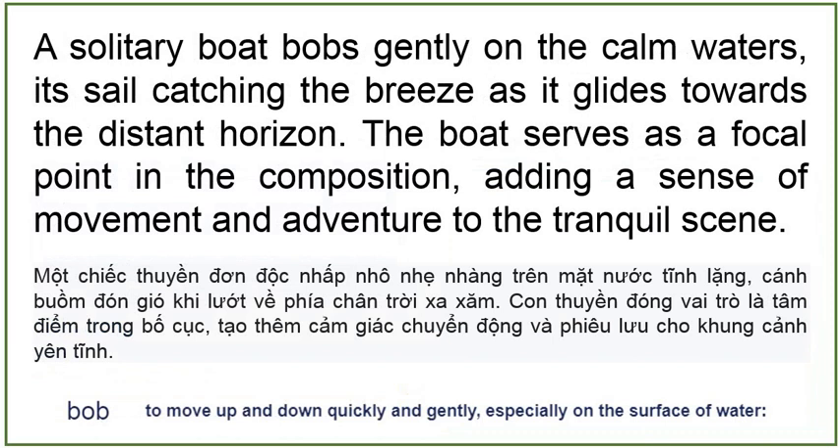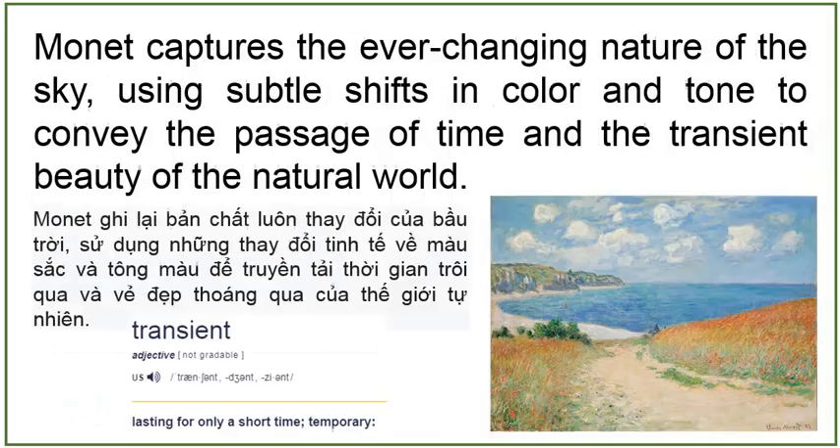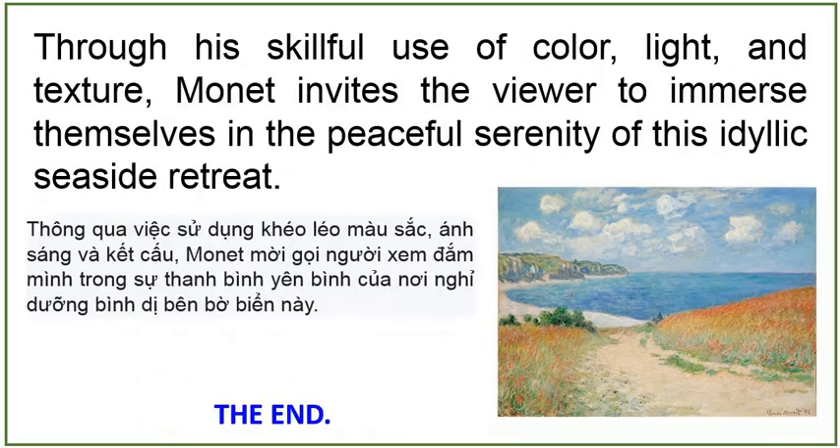A solitary boat bobs gently on the calm waters, its sail catching the breeze as it glides toward the distant horizon. The boat serves as a focal point in the composition, adding a sense of movement and adventure to the tranquil scene. Above, the vast expanse of the sky stretches outwards, its soft blue hues punctuated by wisps of white clouds. Monet captures the ever-changing nature of the sky, using subtle shifts in color and tone to convey the passage of time and the transient beauty of the natural world. Overall, Claude Monet's Path in the Wheat Fields at Pourville is a masterful depiction of the coastal landscape, capturing the timeless beauty and tranquility of the French countryside. Through his skillful use of color, light, and texture, Monet invites the viewer to immerse themselves in the peaceful serenity of this idyllic seaside retreat.